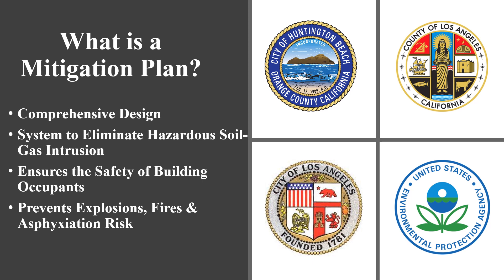Without a methane mitigation system, toxic and combustible vapors can migrate through a building's foundation and build up to lethal concentrations indoors. In fact, violent explosions and fires have occurred in the past, resulting from subsurface methane gas intrusion. In Los Angeles, these plans are a requirement for projects within special hazard zones.